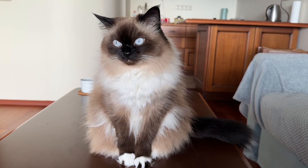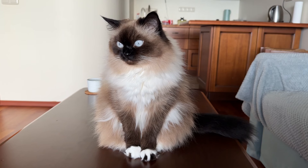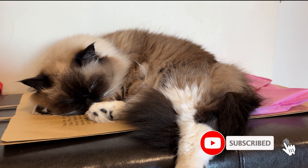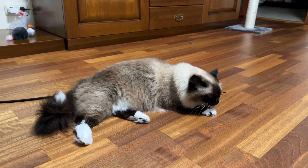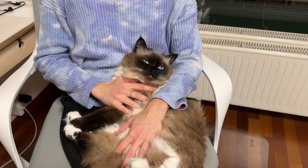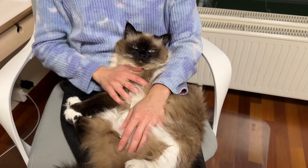Every cat parent wants only the best for their kitty. The feline reputation for independence often gives the impression that they are low maintenance and easy to care for. But like with any pet, caring for a cat is a big responsibility, and it's all too easy for even the most loving cat owners to accidentally make mistakes. In this video, you will learn about the 10 most common mistakes cat owners make. Watch this video to avoid mistakes that could affect your pet's health and happiness.